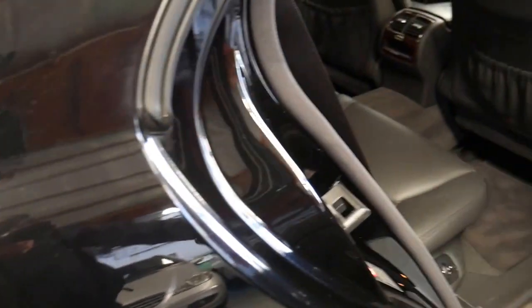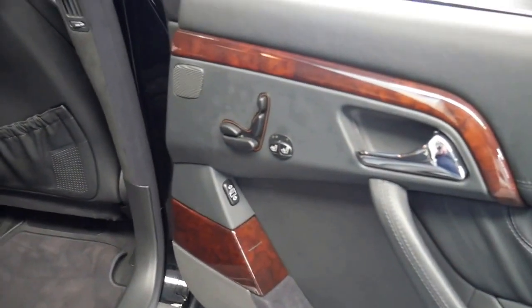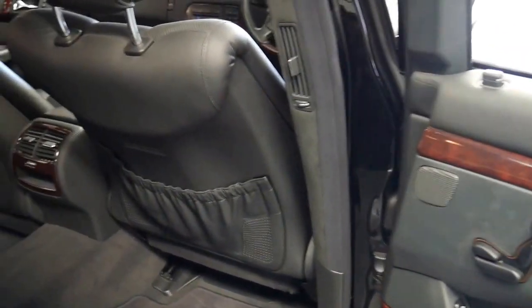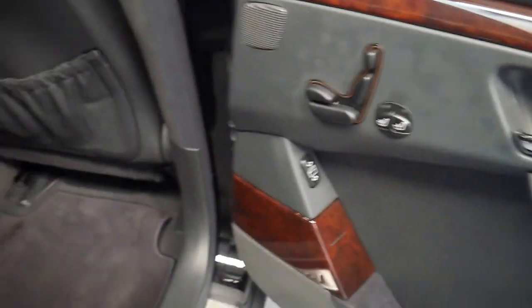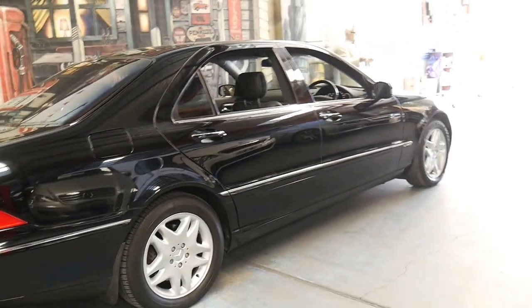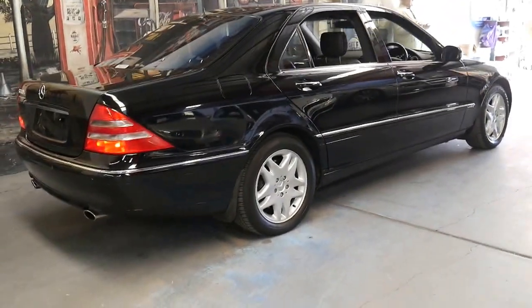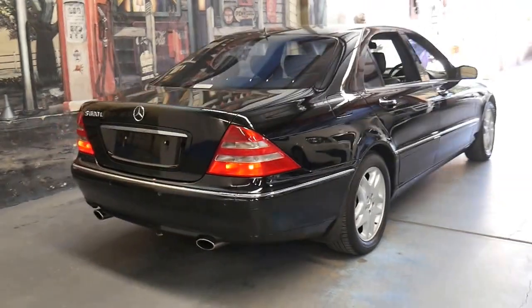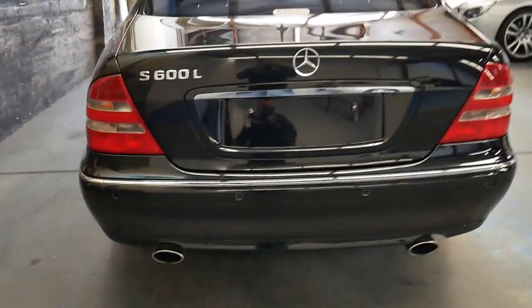The car is in particularly good condition. The S600 only came in a long wheelbase in this country, so you've got memory electric seats in the back too, along with heated seats. It was updated in late 2002 with a twin-turbo 5.5 litre engine, but this one sounds absolutely fantastic and drives beautifully.